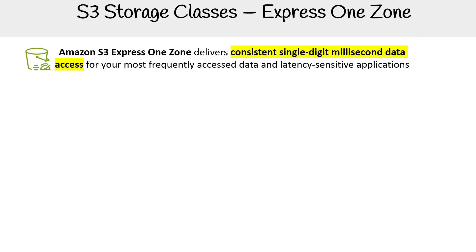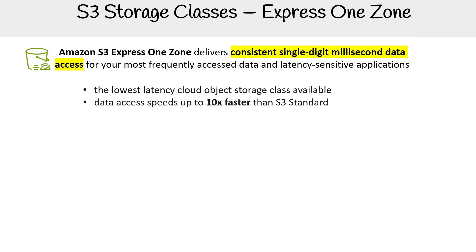Amazon S3 Express One Zone delivers consistent single-digit millisecond data access for your most frequently accessed data and latency-sensitive applications. This storage class gives you the lowest latency out of every single storage class — it is 10 times faster than S3 Standard, and it costs 50% lower than S3 Standard, making it really cost effective.